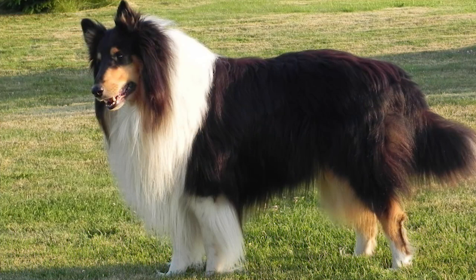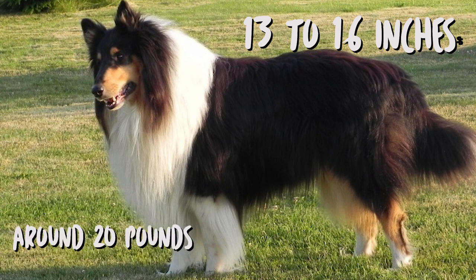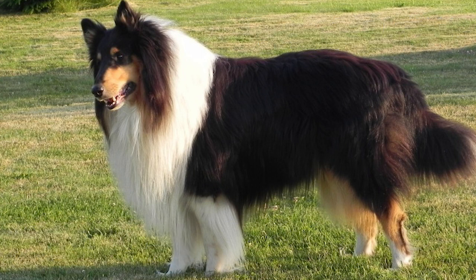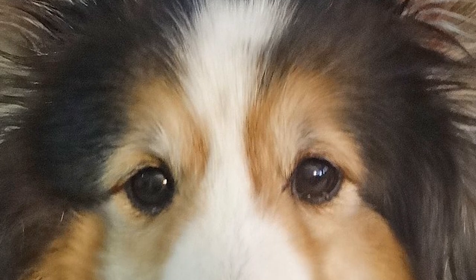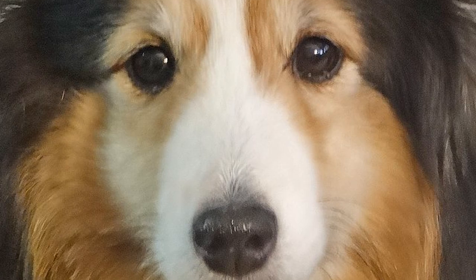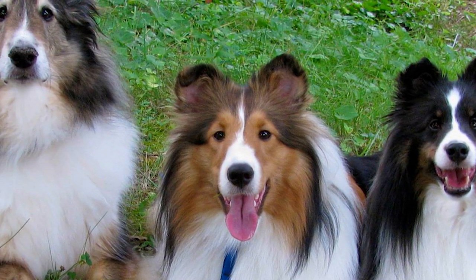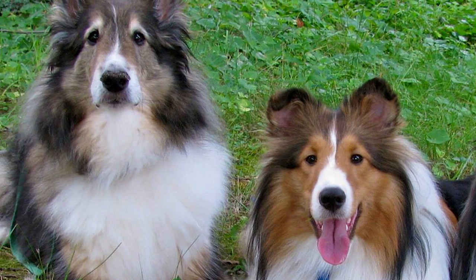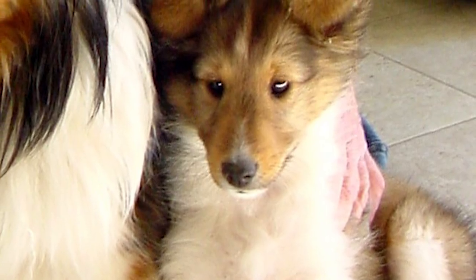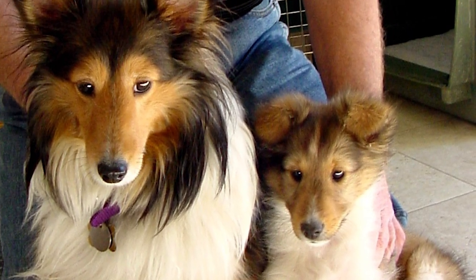The average height of the adult Shetland Sheepdog is between 13 and 16 inches and weight around 20 pounds. The general appearance is that of a miniature Rough Collie, with the head typically wedge-shaped when viewed from top or side. The coat has two layers: an undercoat that is short, furry, and very dense, and a top layer that is long, straight, and harsh. The basic coat colors are sable, tricolor, black, white and tan, and bi-black, black and white. Blue coloring might be seen in some dogs.